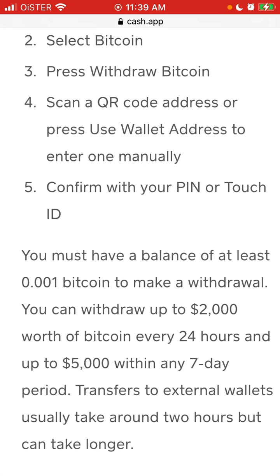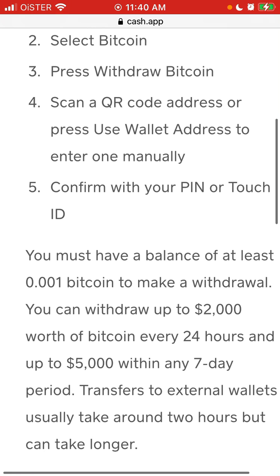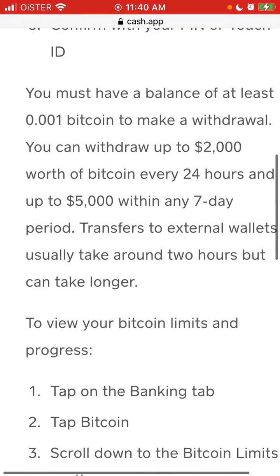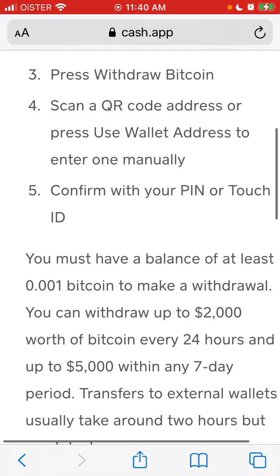You can withdraw up to $2,000 worth of Bitcoin every 24 hours and up to $5,000 within any 7-day period. Transfers to external wallets usually take around 2 hours. You can view your Bitcoin limits as well.